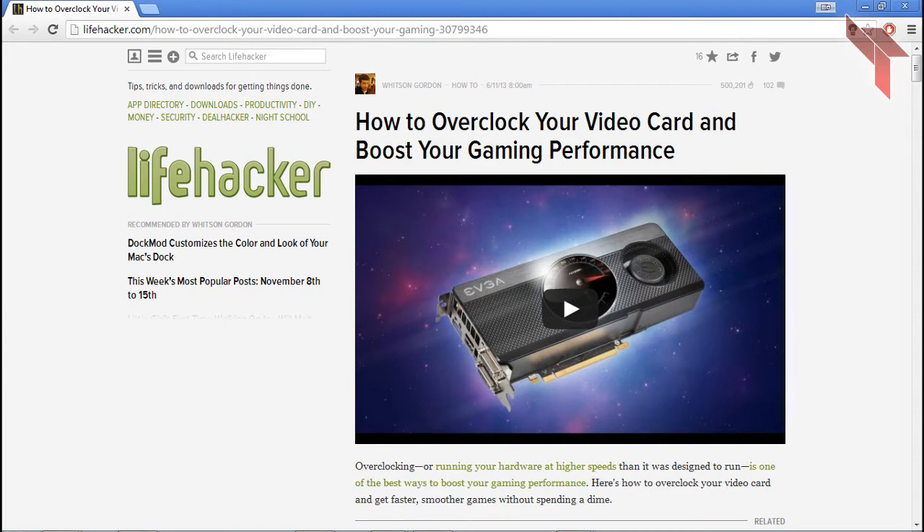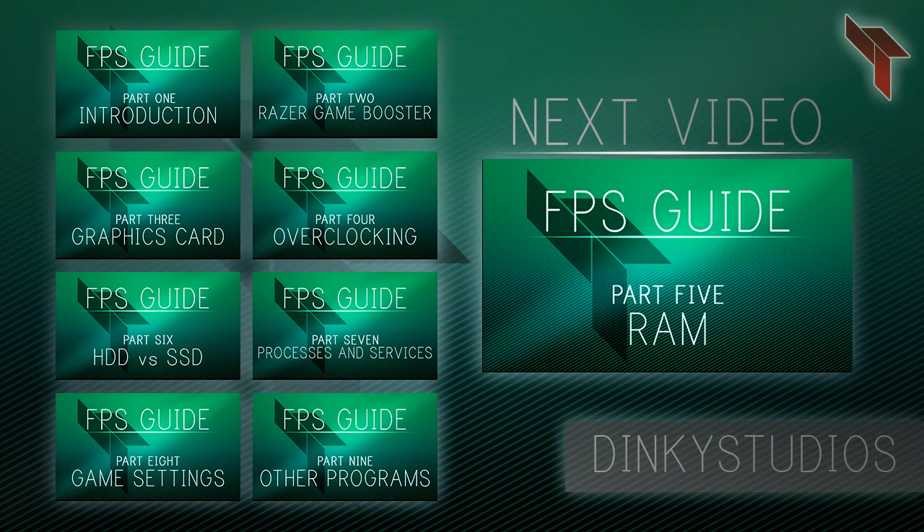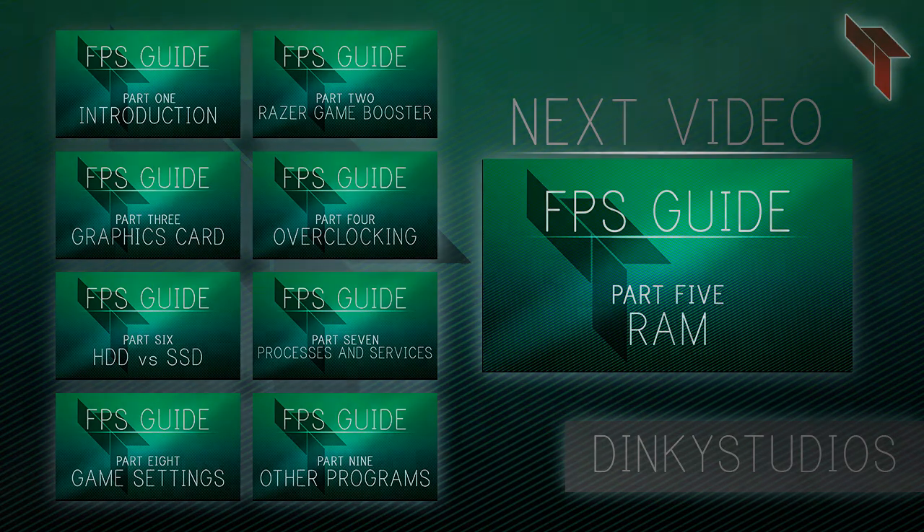As stated before, overclocking is very dangerous and you shouldn't do it if you're not sure how to. You can click any of the annotations on screen to view a different part of the series, or click the big box to view the next video.